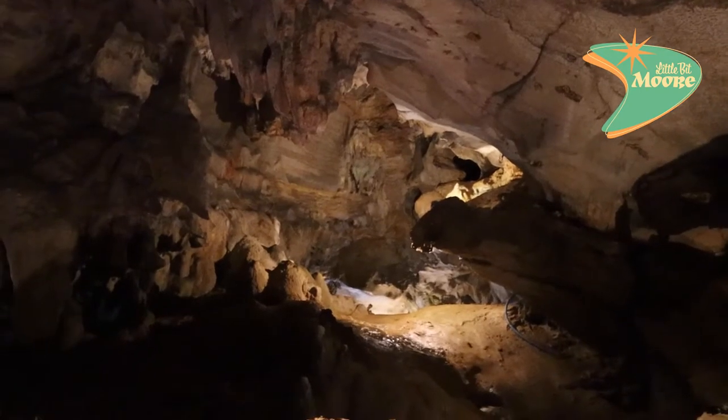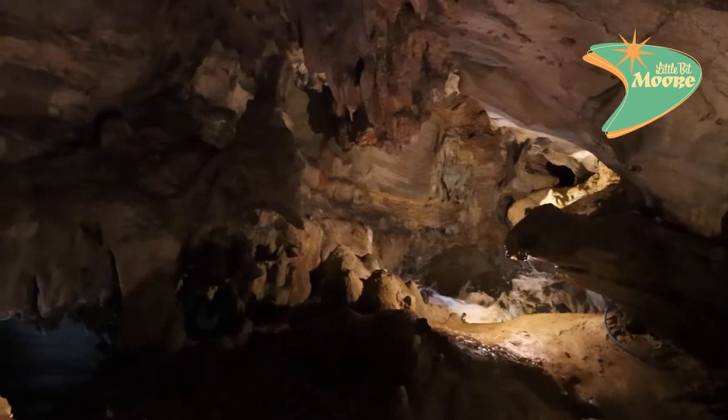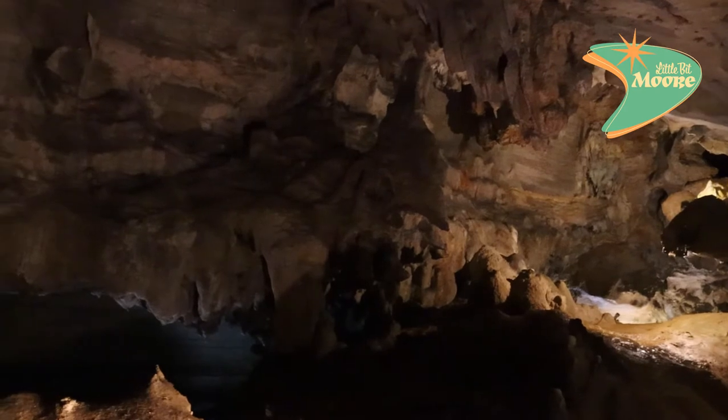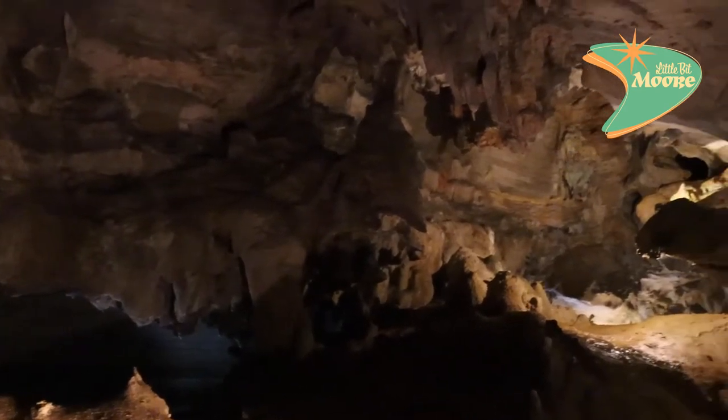We just found out this cave is actually in a juvenile state of formation and it is still growing. Check this out — this is pretty awesome.